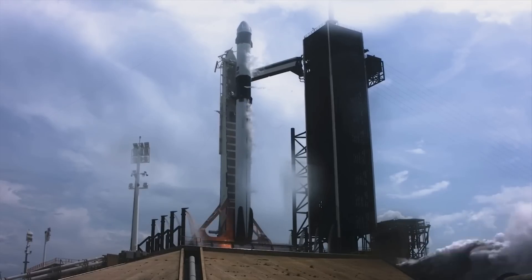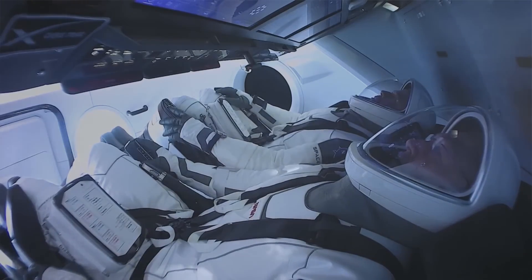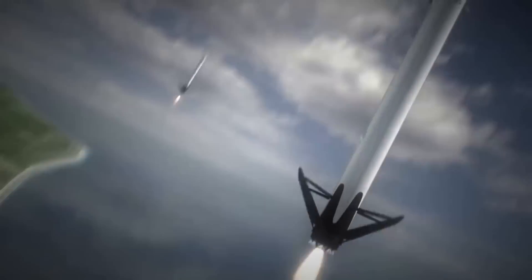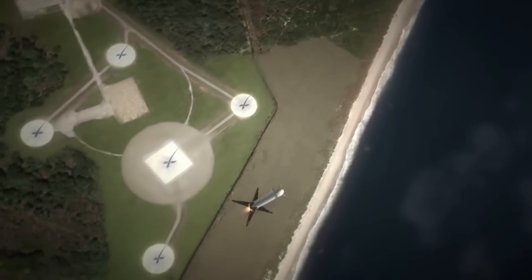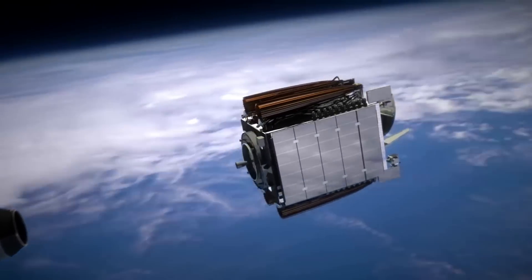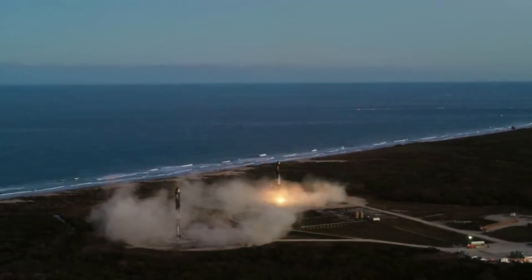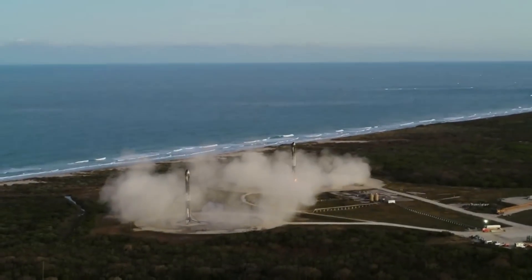The Falcon Heavy is an interesting rocket that SpaceX has been working on for a while now. The combination of power and reusability makes it unlike a lot of other vehicles within the industry. We will have to wait and see how it progresses and the impact it has on the space industry. Thank you very much for watching.